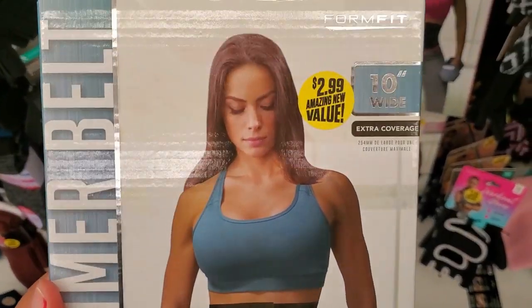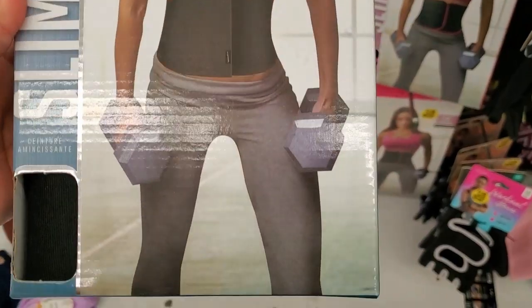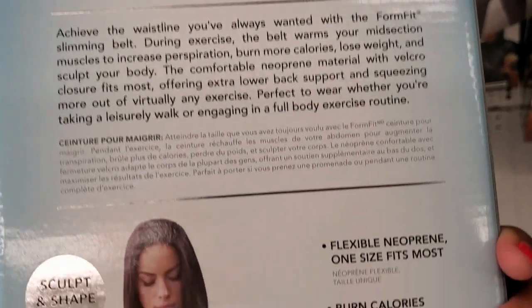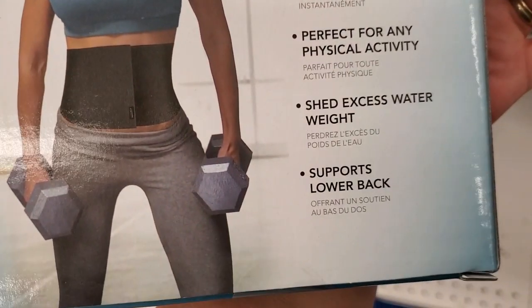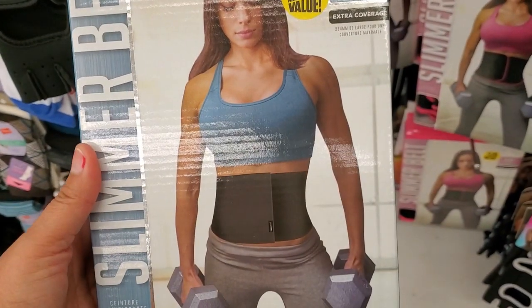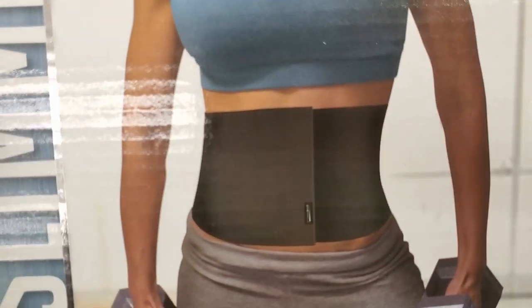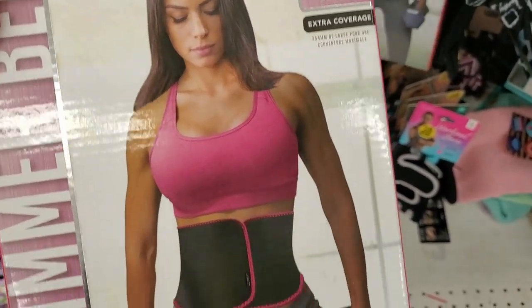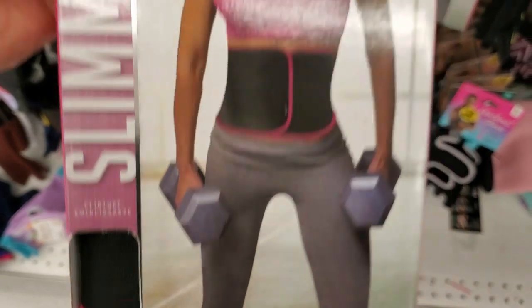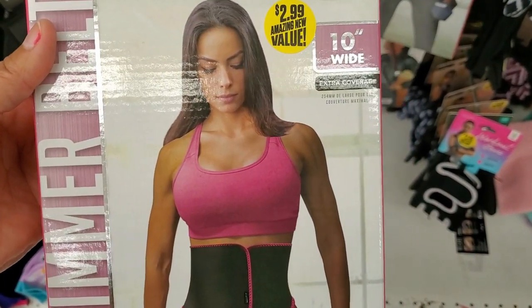They also have this belt slimmer for $2.99 — warm fit. Not bad for $2.99 — that's the color for that one, and here's this one in the pink. Not bad for $2.99.